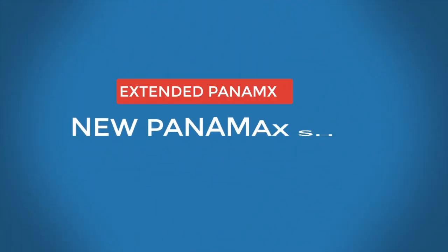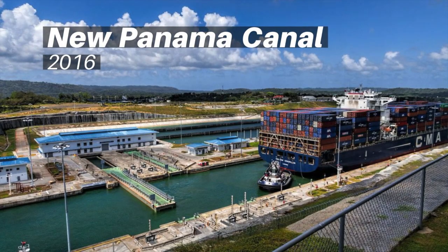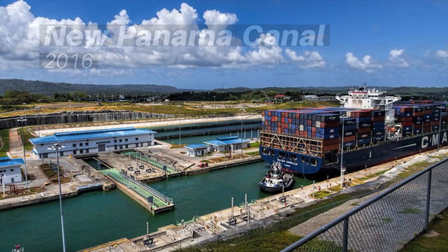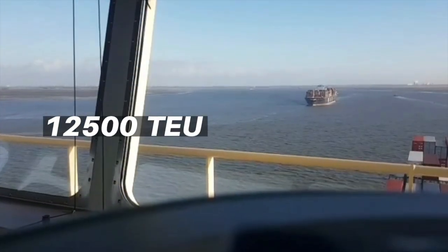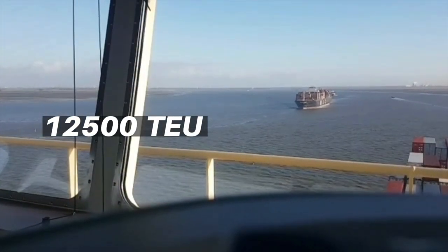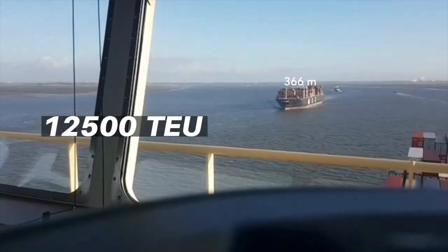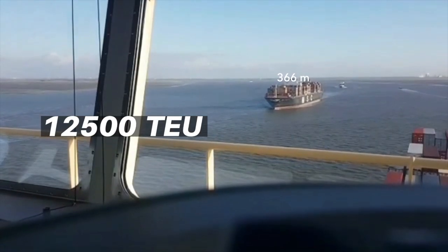New Panamax ships: In 2016, as the new extended Panama Canal was inaugurated, container ships with a carrying capacity of 12,500 TEUs were introduced to cross the new canal, with a length of up to 366 meters.